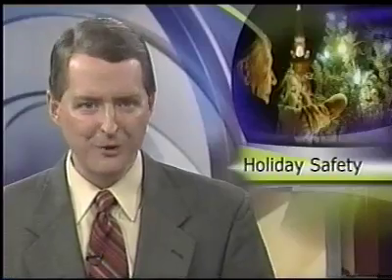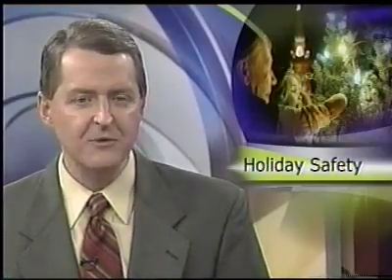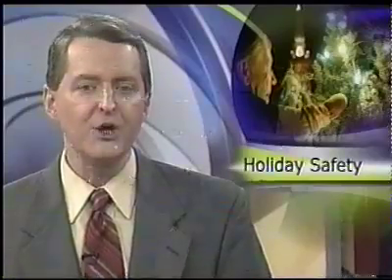It is that time of year for putting up holiday decorations. News 3 is on your side with some safety tips from the Consumer Product Safety Commission. Use flame-resistant materials to decorate your Christmas tree. Also, don't place your tree near a fireplace, and use lights that have safety fuses to prevent the wires from overheating. Also, turn off holiday lights when you go to bed or leave the house. For more holiday decorating safety tips, be sure to join us online at WRBL.com.